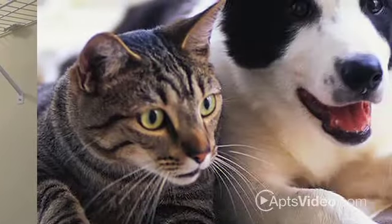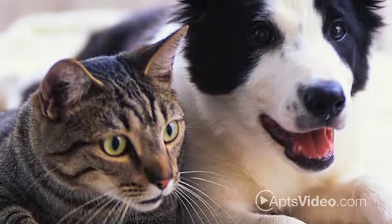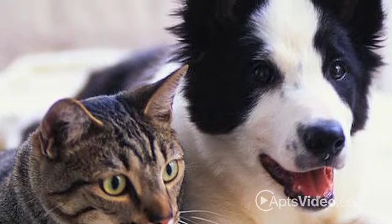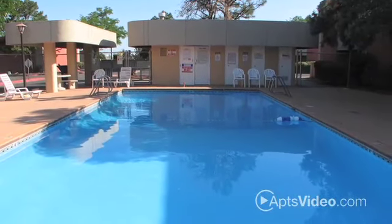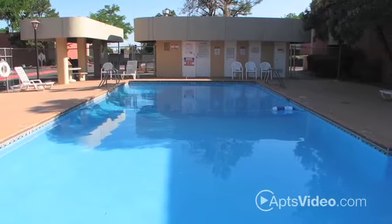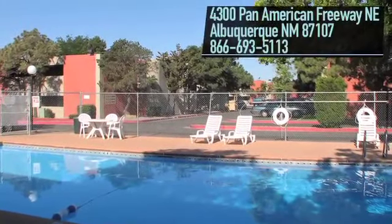Your pets will also love living at Desert Creek, as we are a pet-friendly community — call for details. Experience exceptional Albuquerque living here at Desert Creek Apartments. Call today to schedule your personal tour.